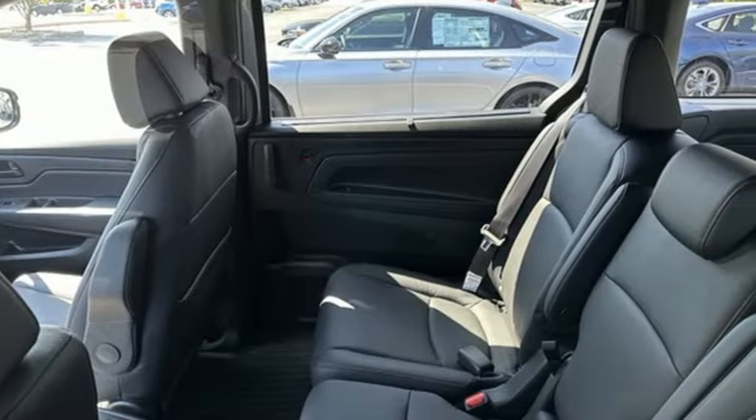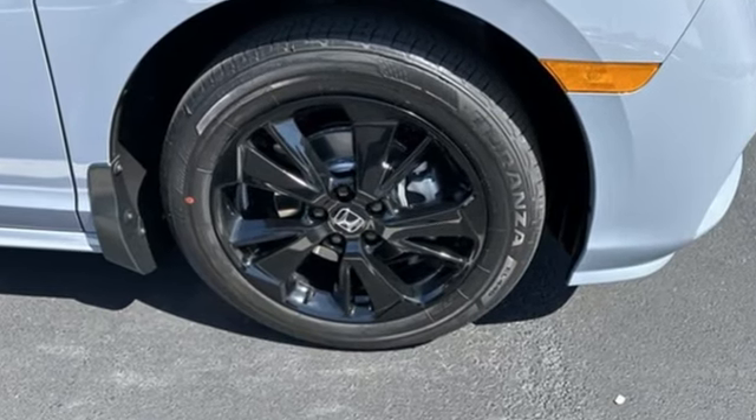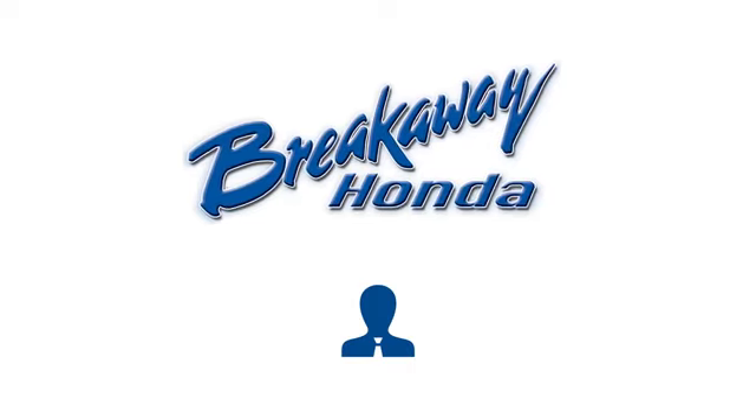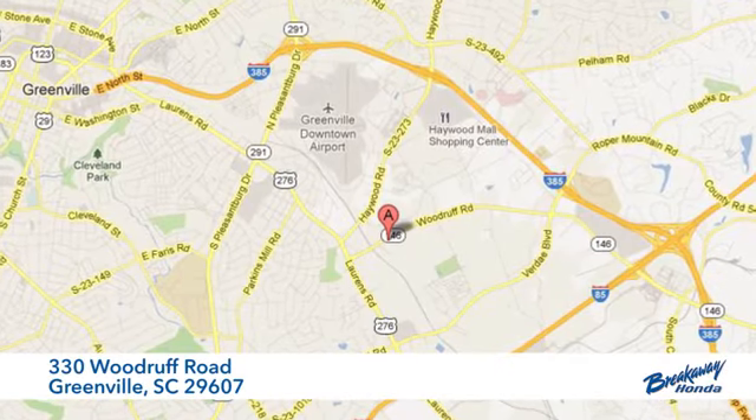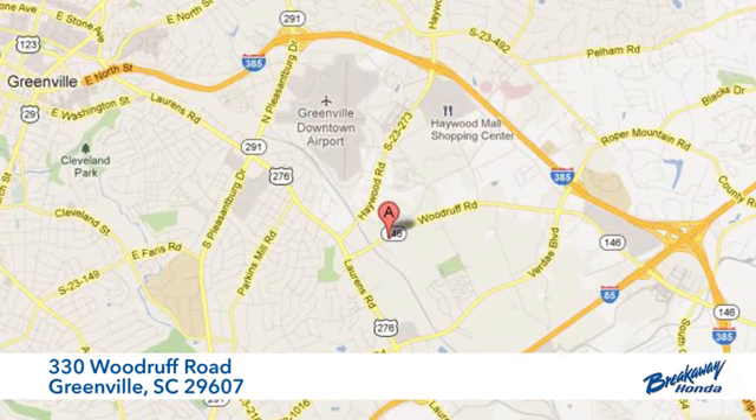Every Honda is designed with a driver in mind. There's even more to see in person. Take it for a test drive today. Call, click, or stop in today. We're conveniently located at 330 Woodruff Road in Greenville, South Carolina.